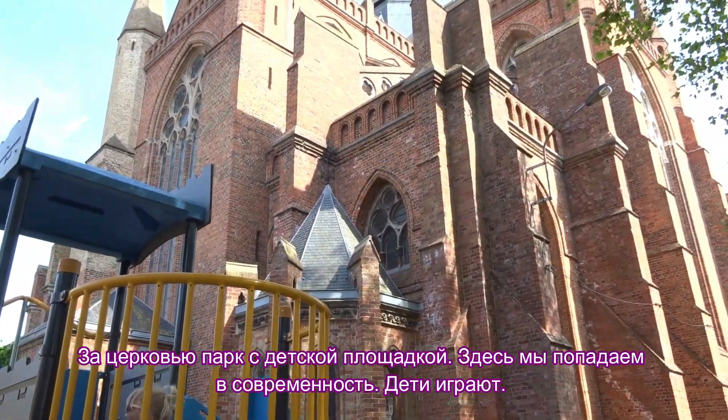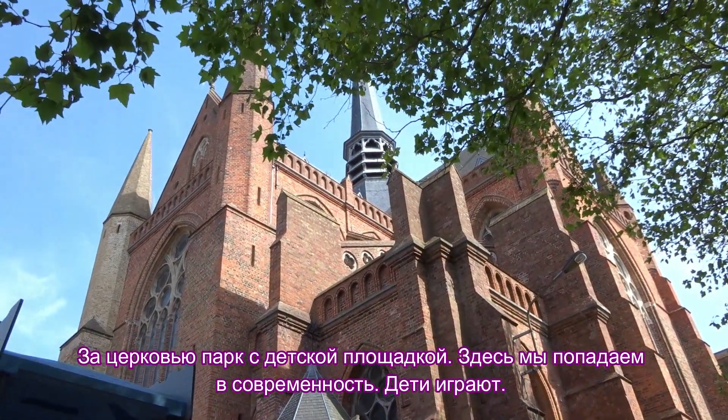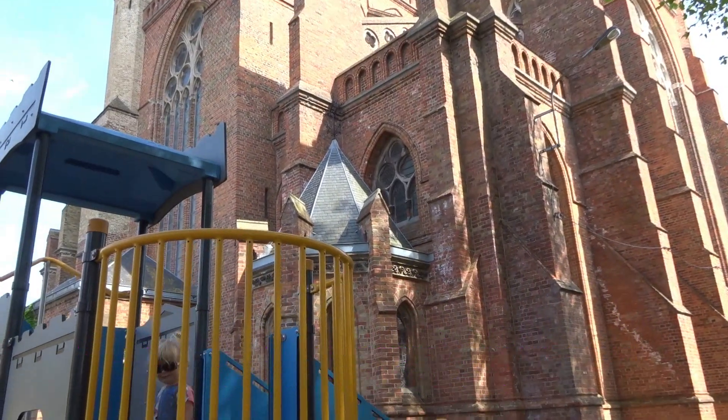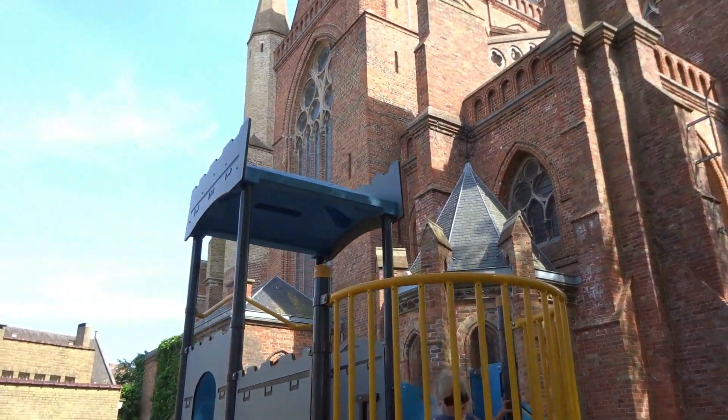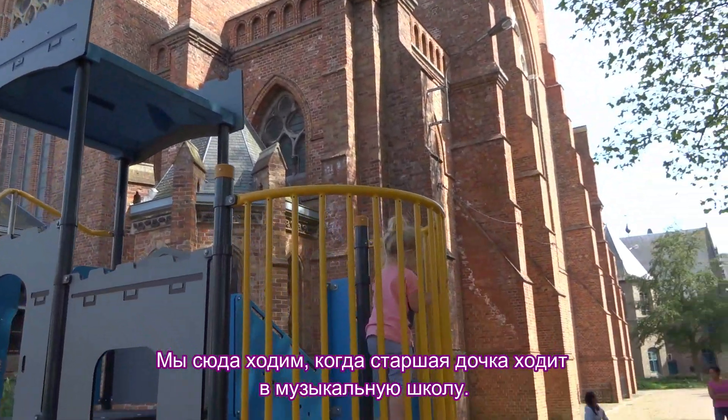Behind the church there is a park with a playground — here we find ourselves in the present again, with children playing. We usually come here when my daughter goes to the music school.